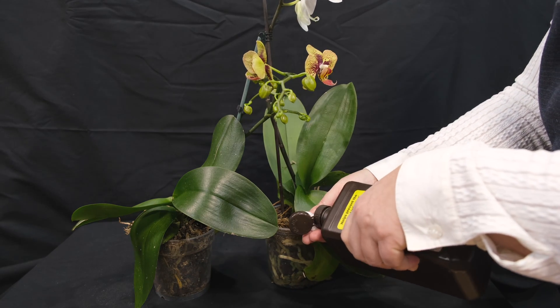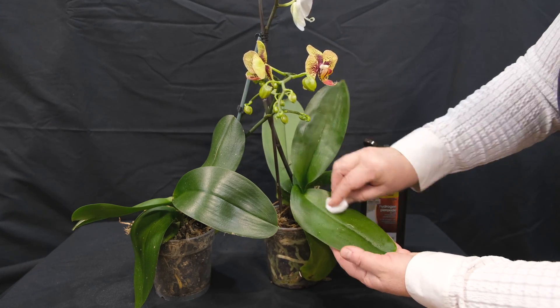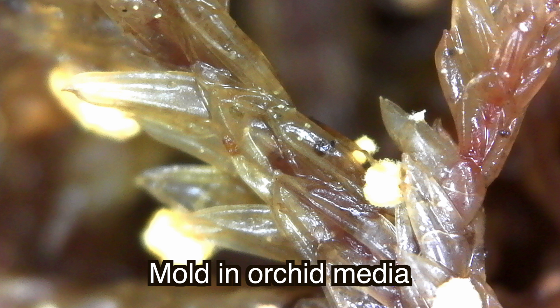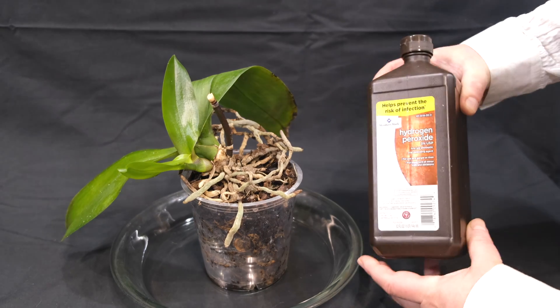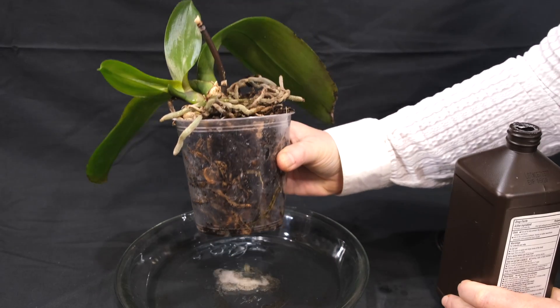If you watch YouTube videos, orchid bloggers, or gardening tip websites, they claim that using hydrogen peroxide helps you do amazing things for your plants, your orchids, and your garden. It supposedly helps you aerate the soil, cure root rot, cure fungal diseases, disinfect media, boost growth, kill pests, and even fertilize. I hate to disappoint you, but most of these statements are just gardening myths.